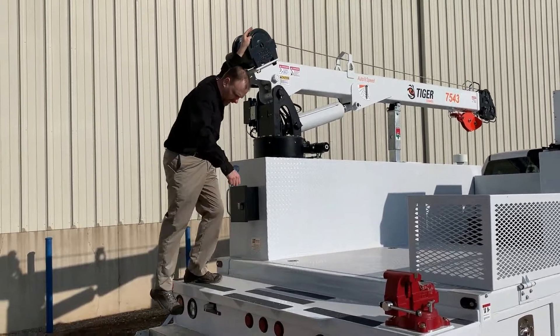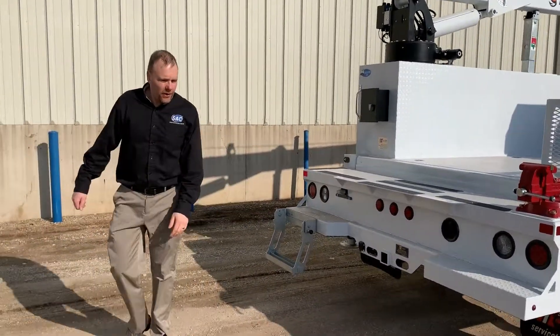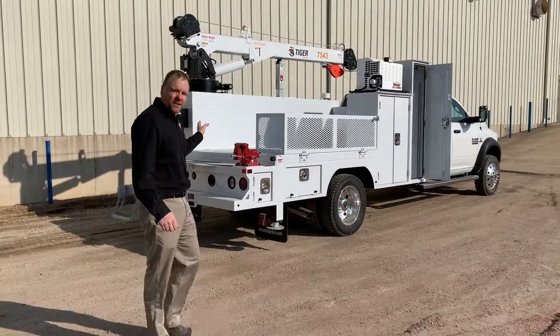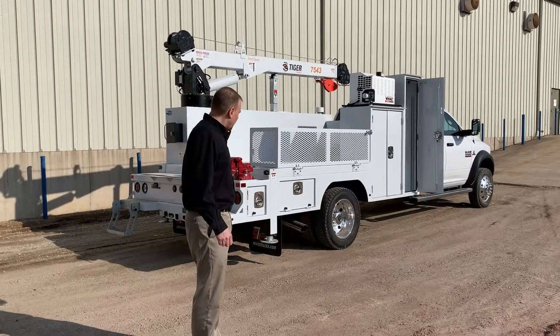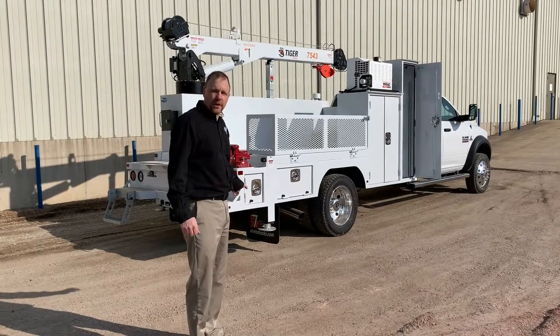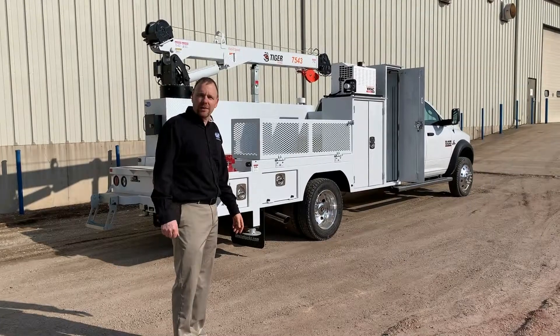The customer decided to put this on a really cool crew cab Dodge. So all in all, it turned out to be a really nice package, specifically for the propane industry. We're sure they're going to love it. If you have any questions or would like a quote on something similar, give your salesperson a call. Thank you very much for watching and welcome to spring.